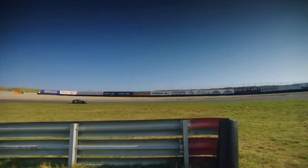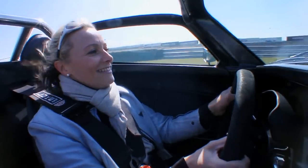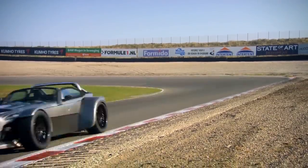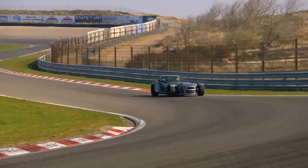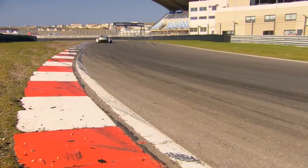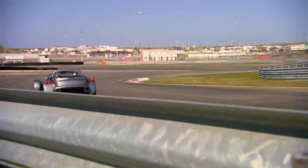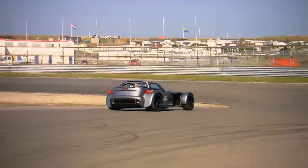Donkervoort's motto is no compromise, so there's no ABS, power steering, or servo-assisted brakes, as the extra weight would have compromised the car's speed. I'm driving this car pretty much with all my upper body strength, turning the wheels, coming right from my shoulders all the way down my arms. Into the chicane — bit too keen on the throttle, the back end steps out.